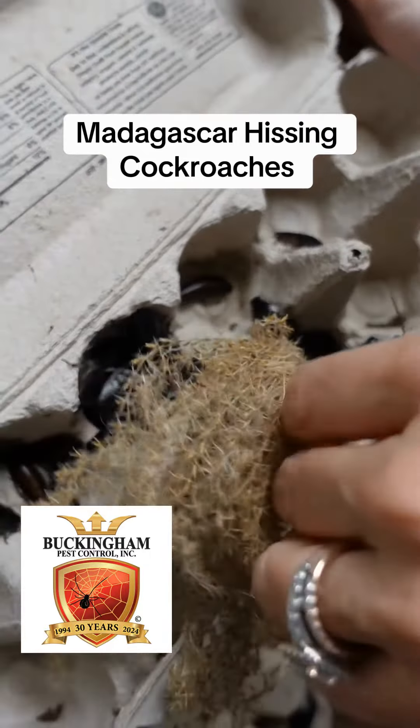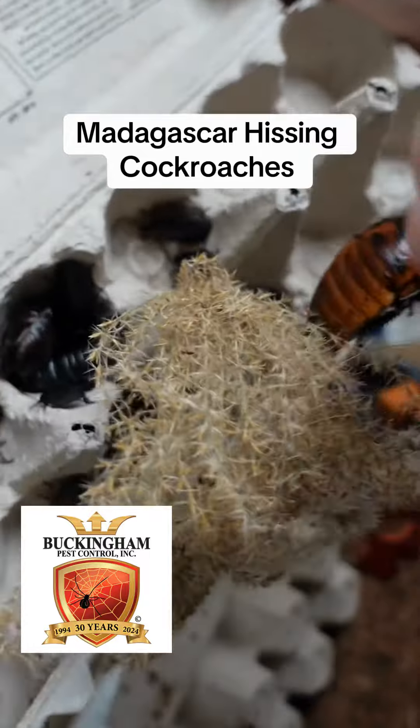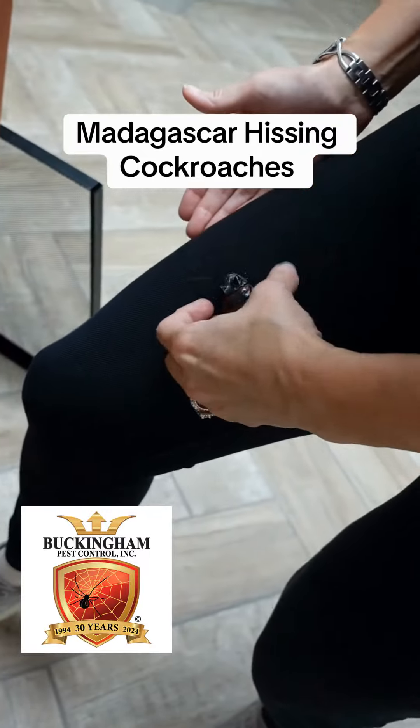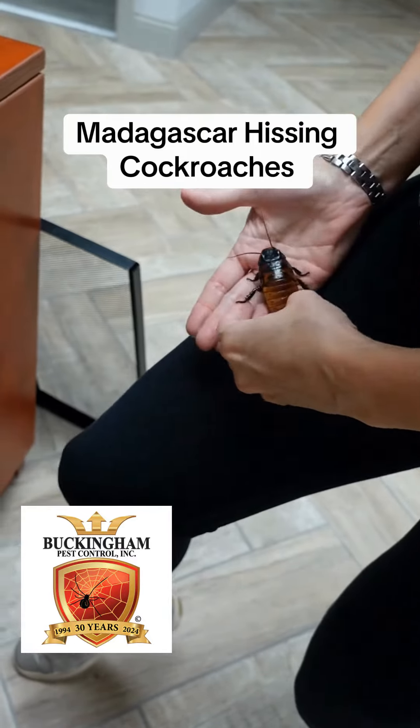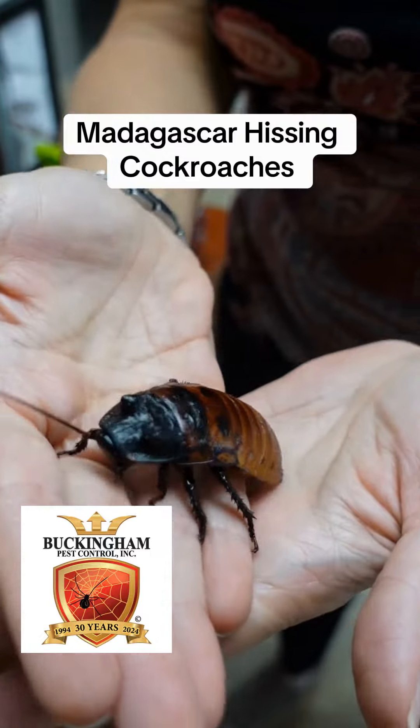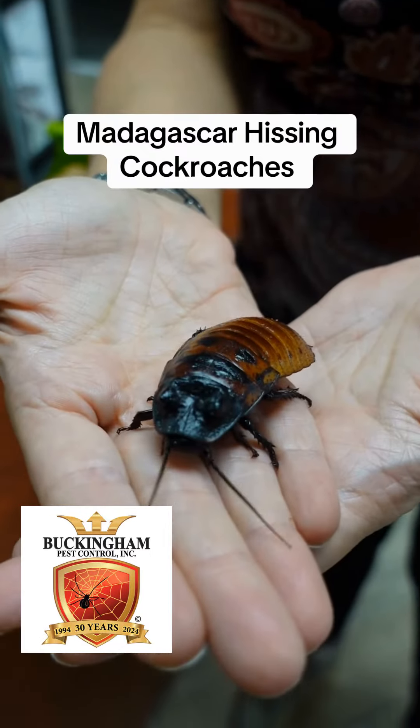This little guy — he quit. Where'd he go? Oh, he's on me. All right, come here. So there we go. He's our big one, our biggest one that we have.